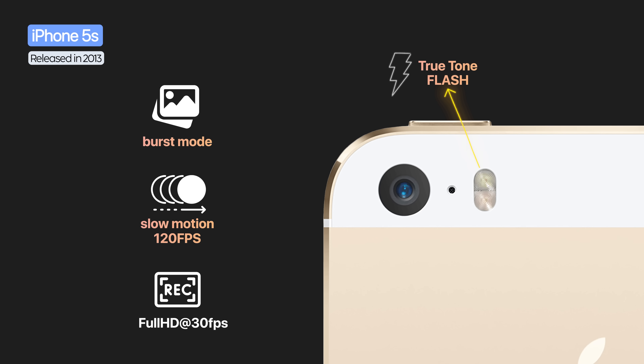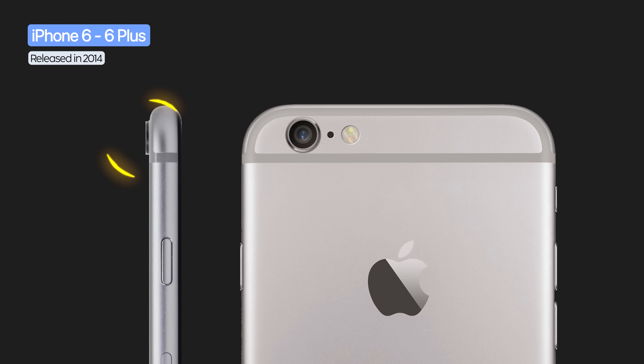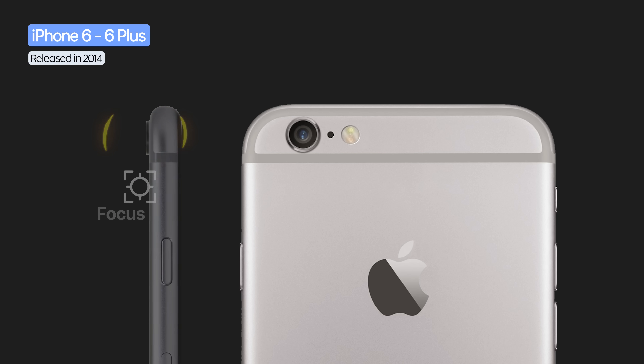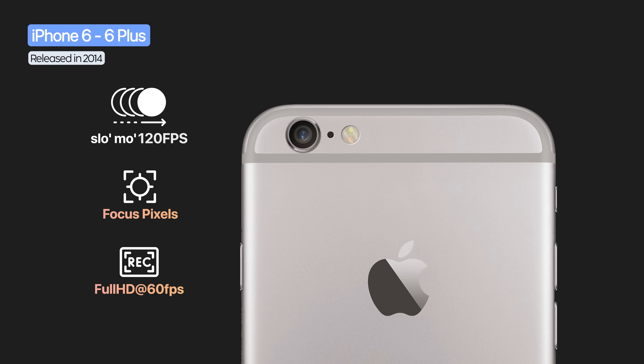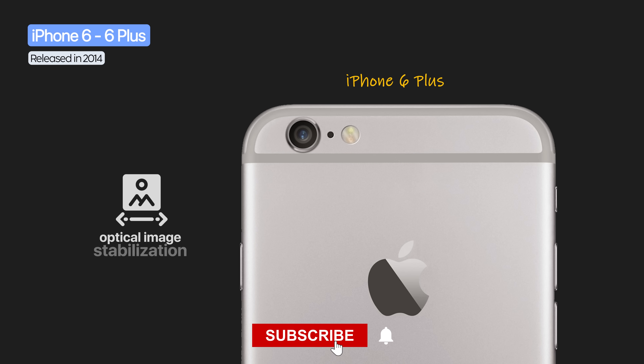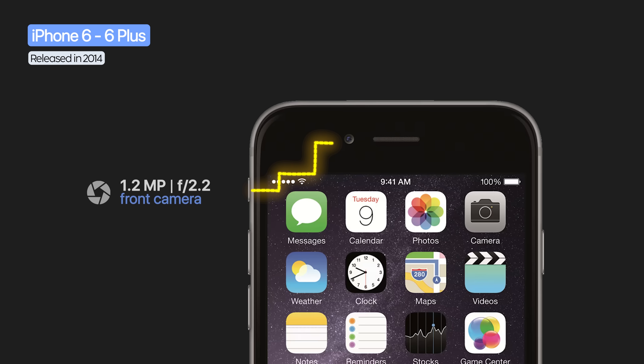On the iPhone 6 and 6 Plus, the rear camera was still 8 megapixels, but for the first time it slightly protruded. It got faster autofocus with focus pixels, full HD recording at 60fps, and slow motion at 240fps. The iPhone 6 Plus introduced optical image stabilization for photos. The front camera stayed at 1.2 megapixels but gained an f/2.2 aperture and burst mode for selfies.